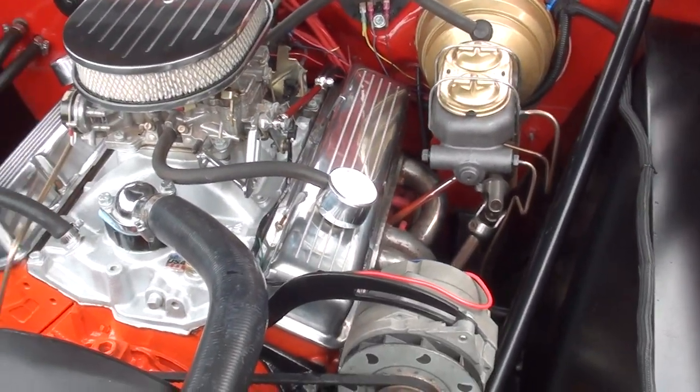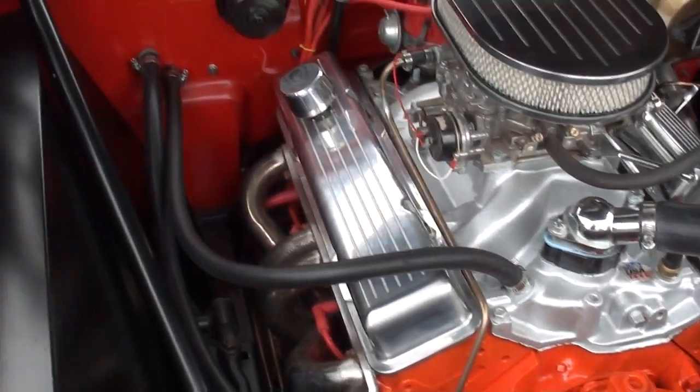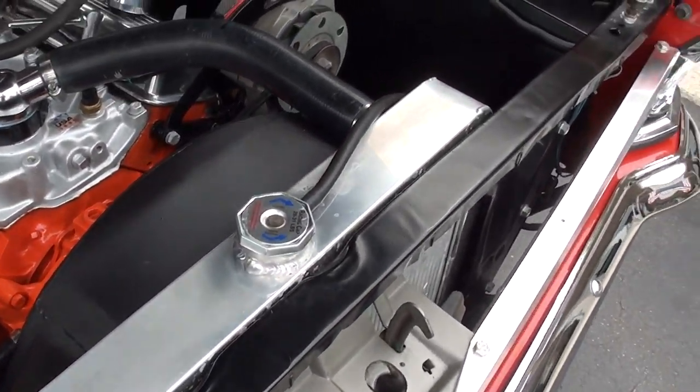Power front disc brakes. 700R4 overdrive transmission. It's got the billet air cleaner and valve covers. Aluminum radiator — still has the shroud on it.